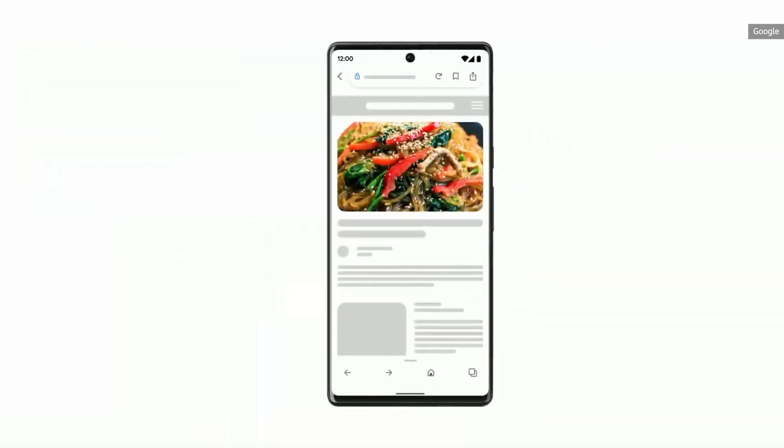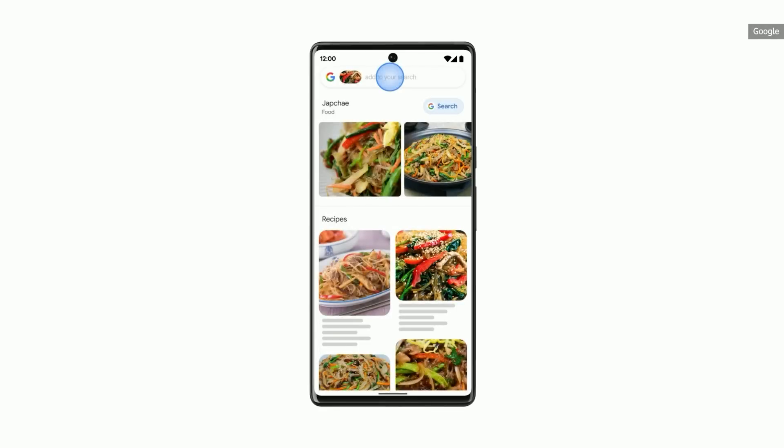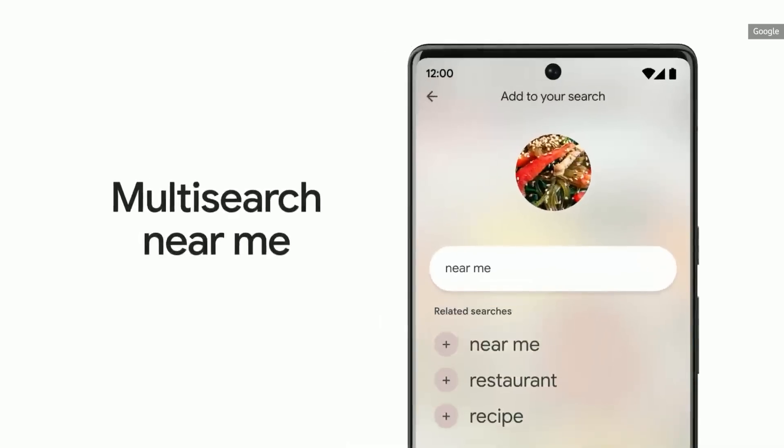Let's say I spot a tasty-looking dish online. With this new capability, I can quickly identify that it's japchae, a Korean dish, find nearby restaurants that serve it and enjoy it in no time.